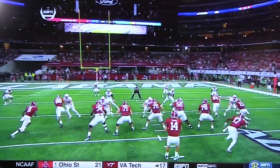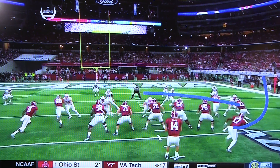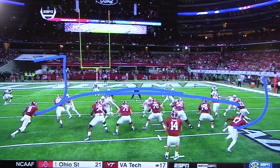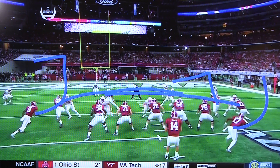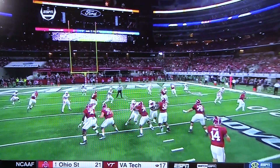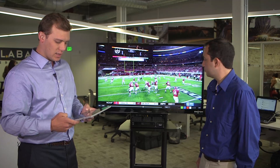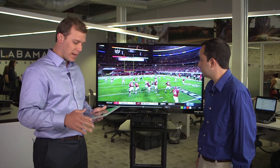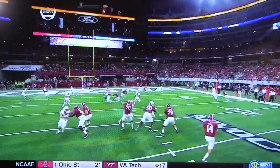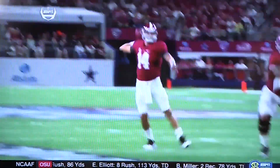We'll see from the end zone angle right here — it's our standard what we call a mesh play, so we'll see a couple of guys crossing. He sees the man coverage early, and that's the big play. When you recognize man coverage, you know that one of these two guys crossing is going to be open. He sees this linebacker right here spying and kind of getting out of place. Does a good job of being patient and letting this play develop, stepping over to the side, throwing a good ball so he can run after the catch and then score a big touchdown.